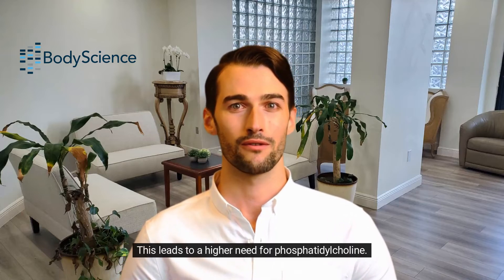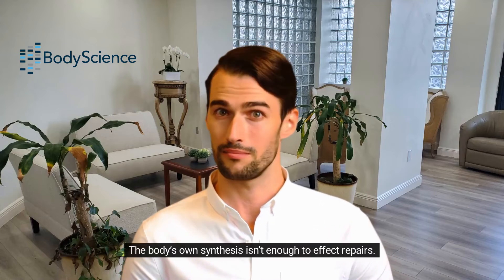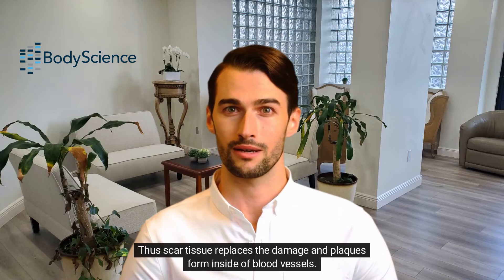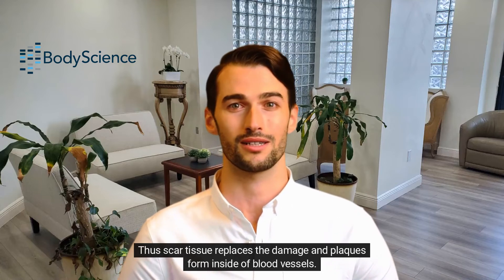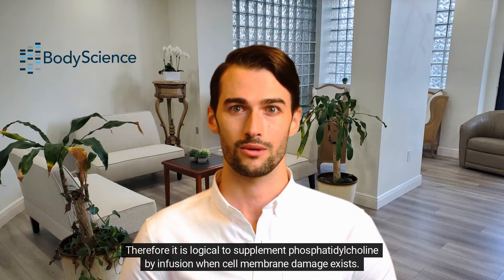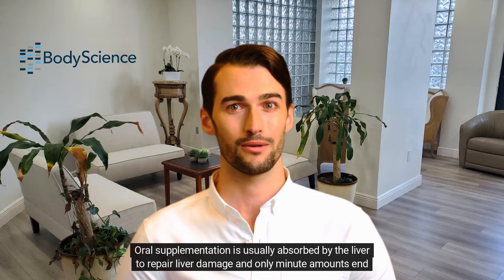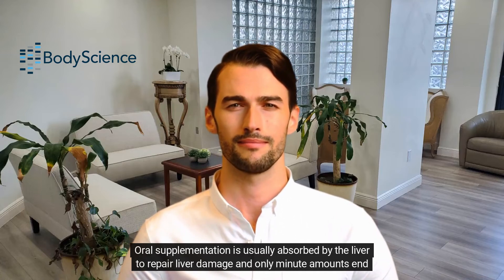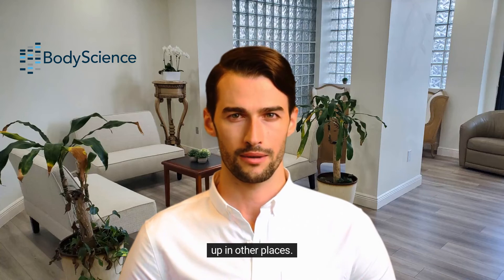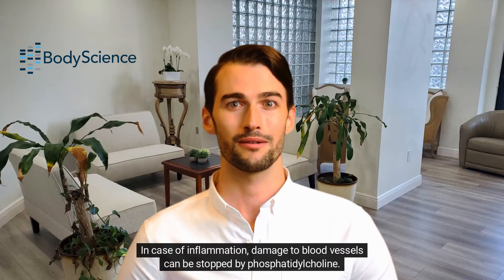This leads to a higher need for phosphatidylcholine. The body's own synthesis isn't enough to affect repairs. Thus, scar tissue replaces the damage and plaques form inside of blood vessels. Therefore, it is logical to supplement phosphatidylcholine by infusion when cell membrane damage exists. Oral supplementation is usually absorbed by the liver to repair liver damage, and only minute amounts end up in other places. This is the reason oral phosphatidylcholine has little effect on blood vessels.